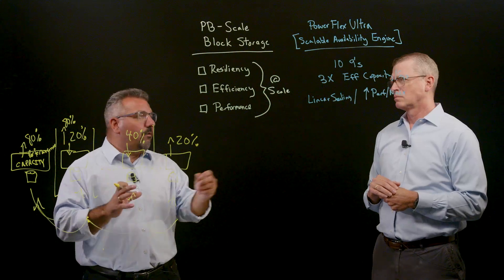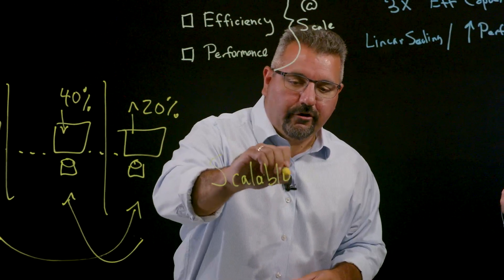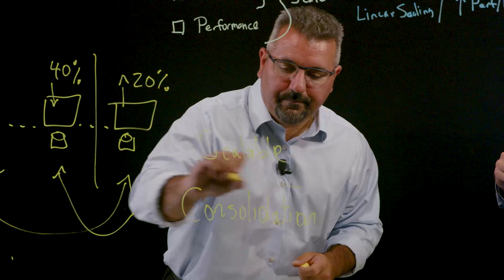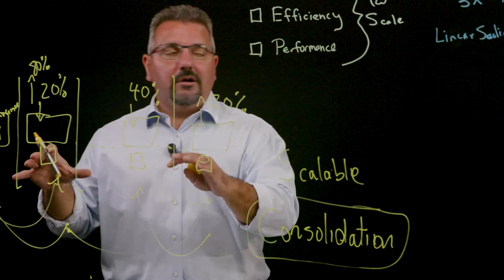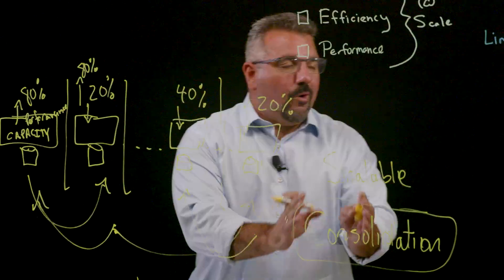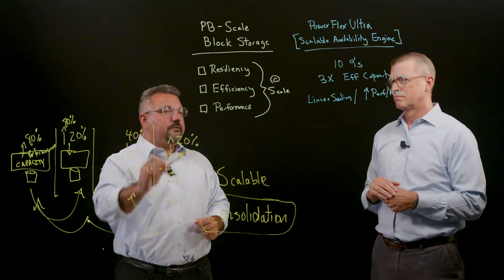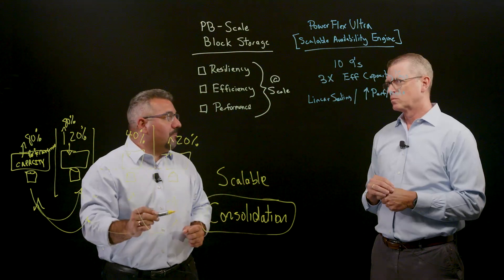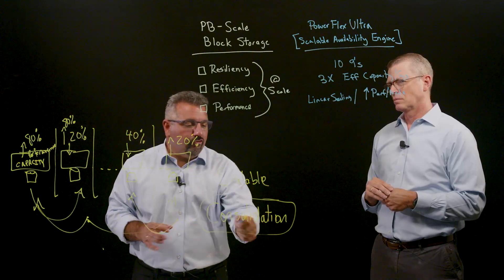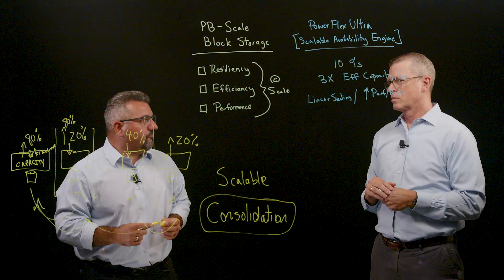So you put it all together — what does PowerFlex Ultra really enable? Very simple: it enables scalable architecture. It enables consolidation, and that's really the key. How do I go to my existing block storage architecture defined by massive amounts of sprawl, massive amounts of complexity and underutilized assets, and truly consolidate with confidence? Because what PowerFlex Ultra enables me to do is solve for resiliency, deliver game-breaking efficiency with game-changing performance, all at a completely redefined scale — so the largest customers on the planet can simplify their data center and truly consolidate with confidence. All because of PowerFlex Ultra and the exciting breakthrough that its scalable availability engine represents.